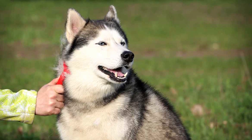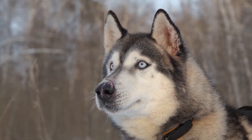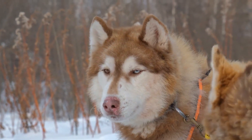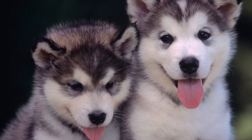Temperament. Alaskan Malamutes are affectionate, dignified, playful, and loyal. Like other sled dogs, Malamutes have a high prey drive and will chase small animals. These dogs are loving towards people and thrive on human attention. They also often participate in animal therapy programs, like visiting patients in hospitals, due to their soft nature.